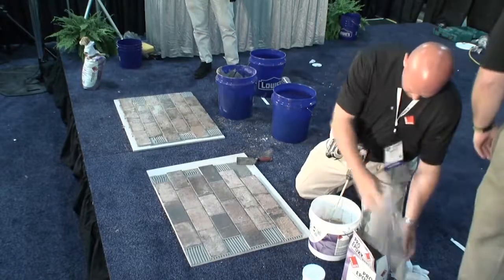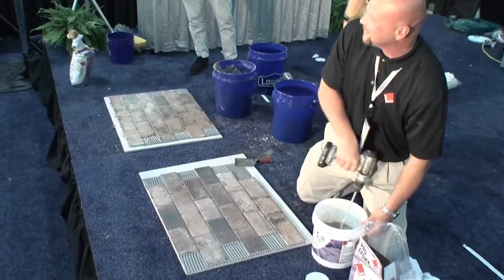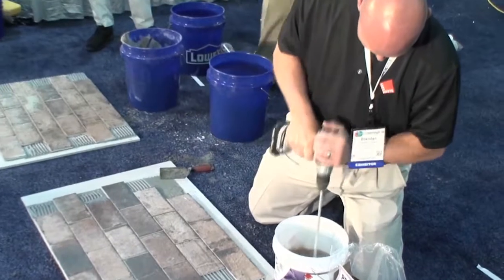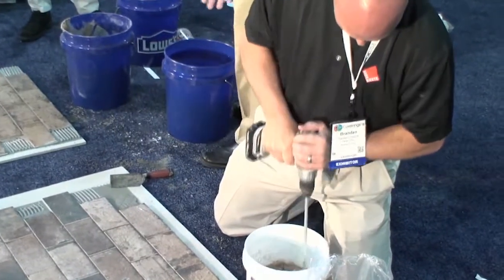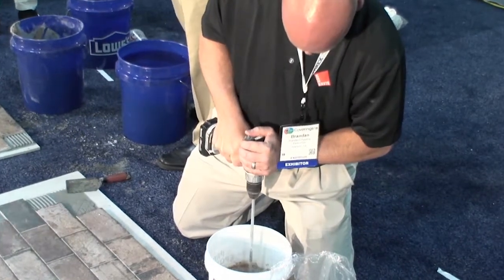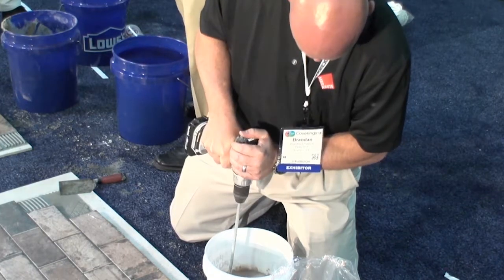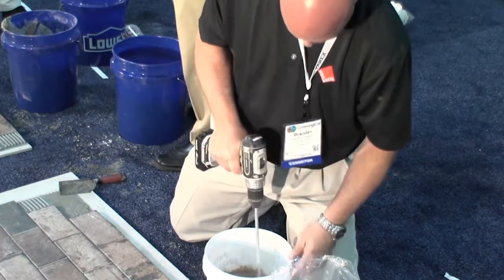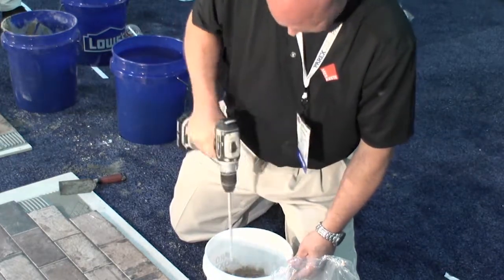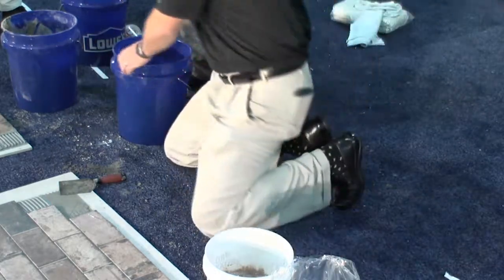Brandon's going to do the exact same steps John did — wipe down the surface with a damp sponge, make sure it's clean with no contaminants. Water is the lubricant here too; it helps push the epoxy grout around. He's going to put it down on top, push it into the joints at a 45. If you don't like the color when you mix it up, that's the color it's going to be when it dries.